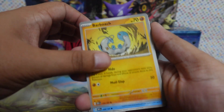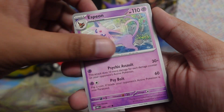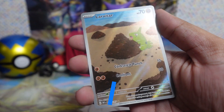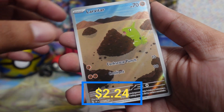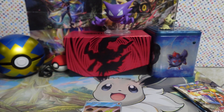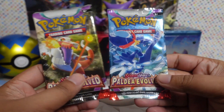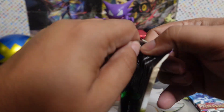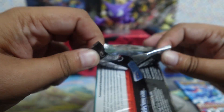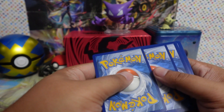I'm gonna leave the Paldea Evolved packs for last — I've opened these way too many times. Let's see what we get with the Obsidian Flames cards. I swear if I get another Charizard ex special art — I have two of those. Code card, energy is dark. We got Vroom, Larvitar, Cleffa, Inkay, Charmeleon, Excadrill, Pidgeotto, reverse Swooper, reverse Kingambit, and Togekiss.